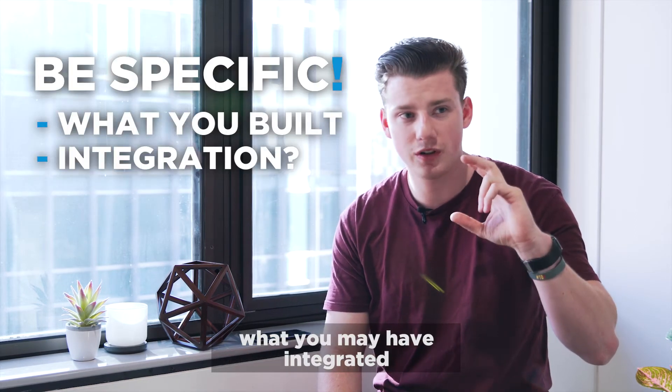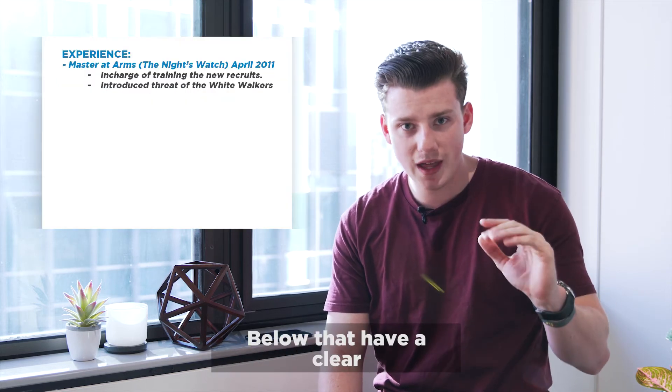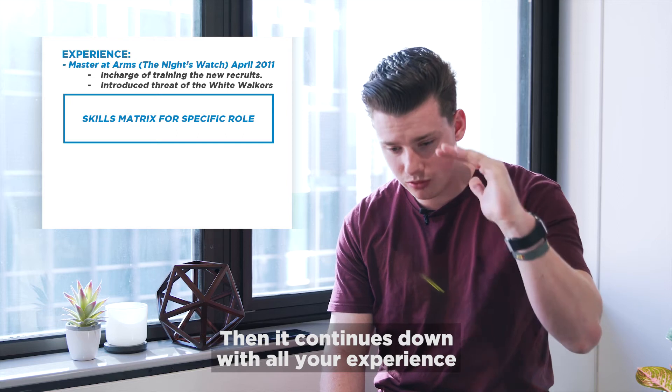Then go into detail with dot points of what you've done in that role — specific dot points of what you may have built, what you may have integrated, all that sort of stuff. Below that, have a clear skills matrix again of the exact tech that you used in that specific role. Then it continues down with all your experience.